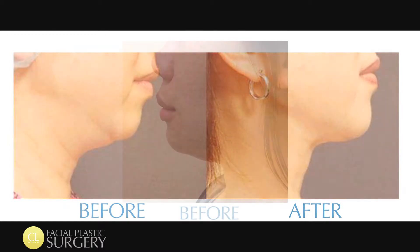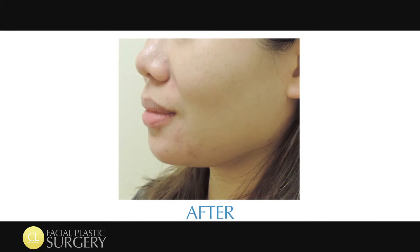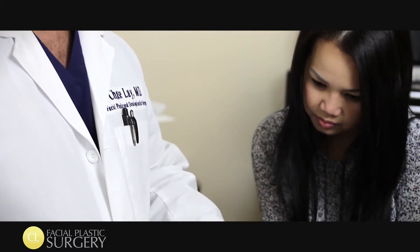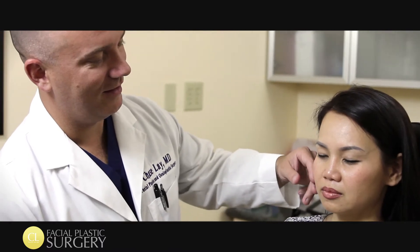The added benefit of the laser is that not only have you removed fat to tighten up the tissues and remove some of that volume, the laser component will tighten up the skin overlying these areas. I've referred to this as a laser neck lift because truly it's the laser component that does the lifting and tightening.